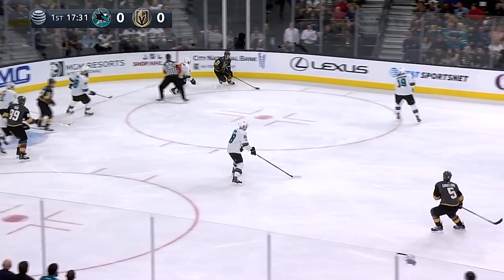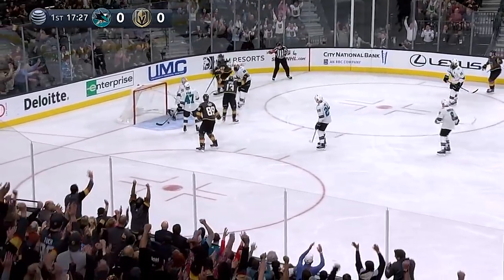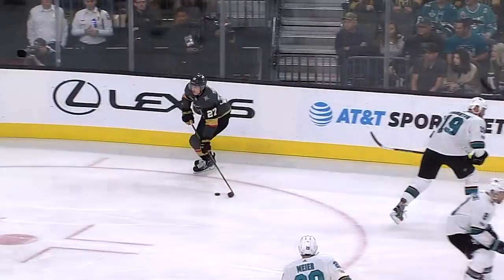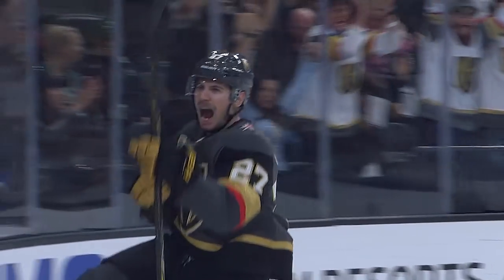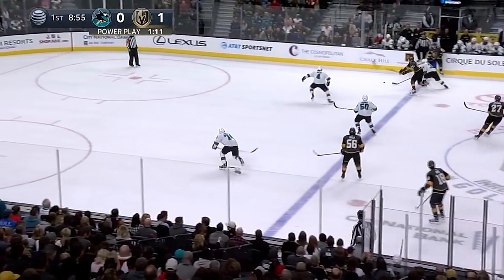Eakin behind the net in his 400th NHL game today, trying to work his way loose. Now a wrist shot off the clock — score! Jay Theodore jumped into the rush and he snaps it in. Theodore is first for the Golden Knights, making it a 1-0 lead.